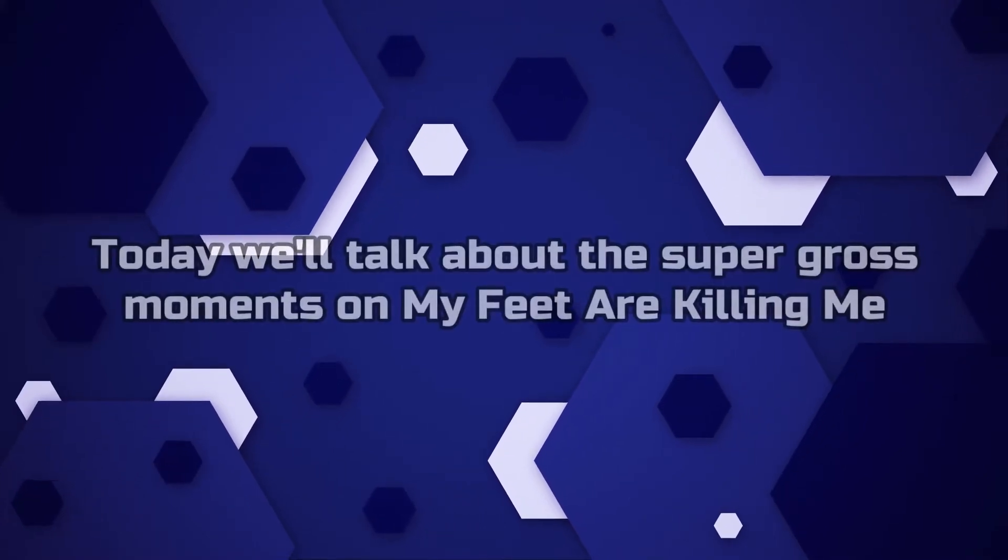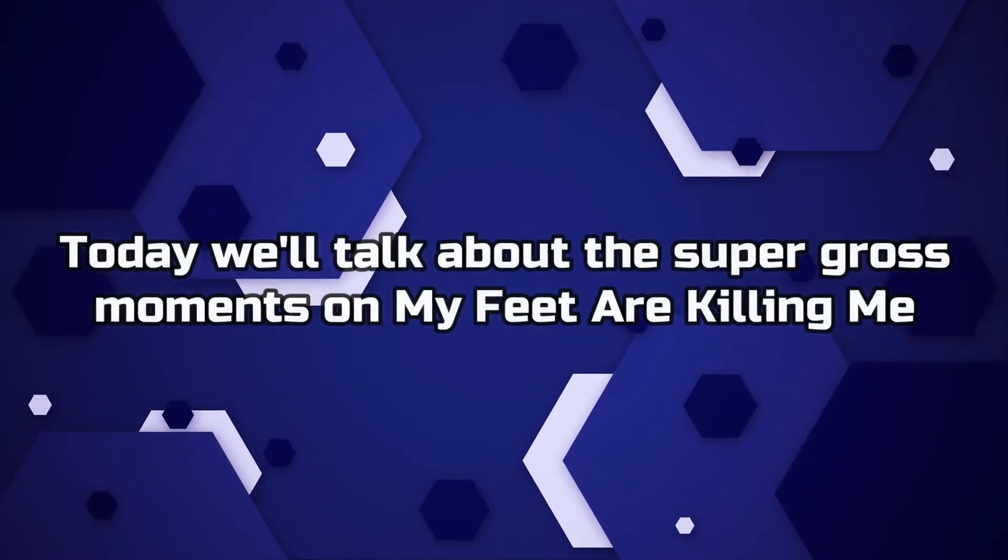Hey guys, welcome back to Loop Hub. Today we'll talk about the super gross moments on My Feet Are Killing Me. Let's head into it.